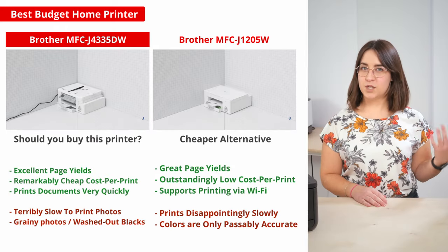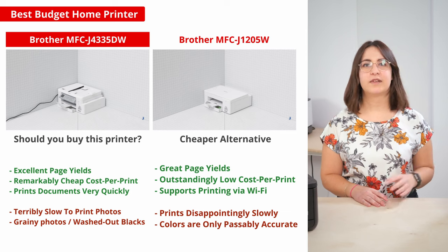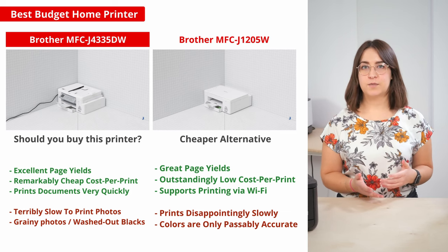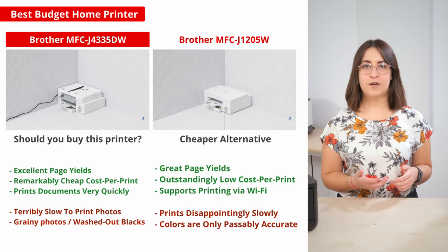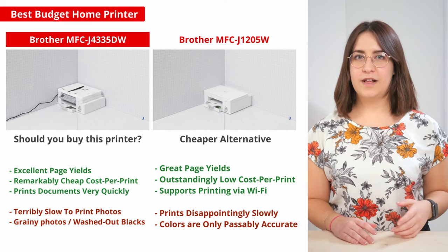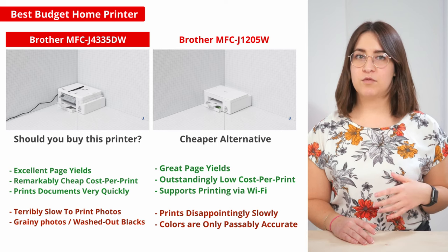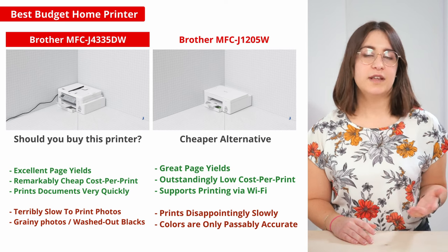If you're looking for something even cheaper, the Brother MFC-J1205W might interest you. This printer is surprisingly good for its price, and you can get lots of pages out compared to other inexpensive models. Of course, it doesn't perform nearly as well as the J4335DW, but it's still a great choice if you have simple printing and scanning needs, like if you're a student that mostly prints essays.